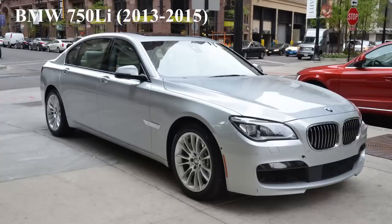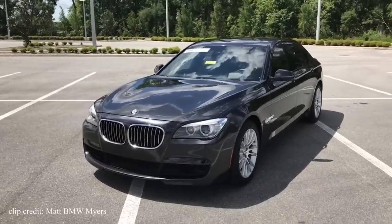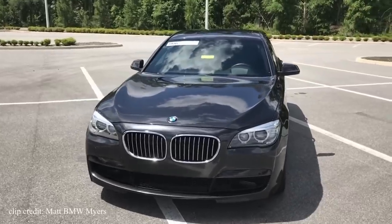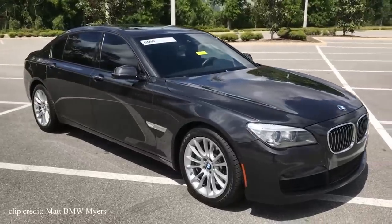First car on the list is the BMW 750 Li. To car enthusiasts it may not come as a surprise that a BMW 7 Series has made this list. They are among one of the fastest depreciating vehicles to have ever existed. But to non car guys, you'll still think that a 2 to 3 year old used one is still expensive, for several reasons.